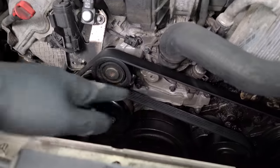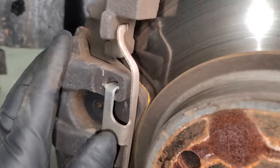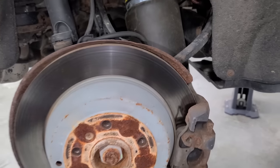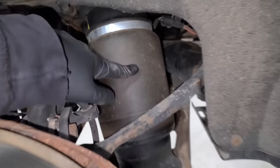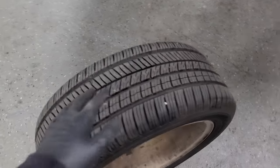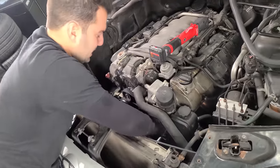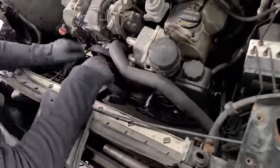Let me show you all the new parts that the previous owner just put on this ML. Last year they replaced the water pump, did the front brake pads and rotors, the rear pads and rotors, the airbags for the rear suspension, and new tires. The previous owner was super cool and took really good care of this — except it started to leak a lot of oil. Let's kick this off by removing this nasty serpentine belt.